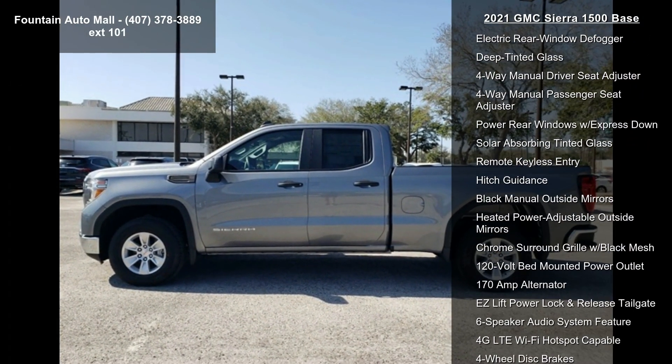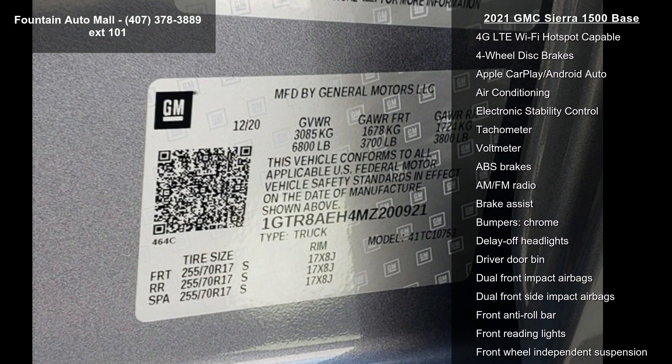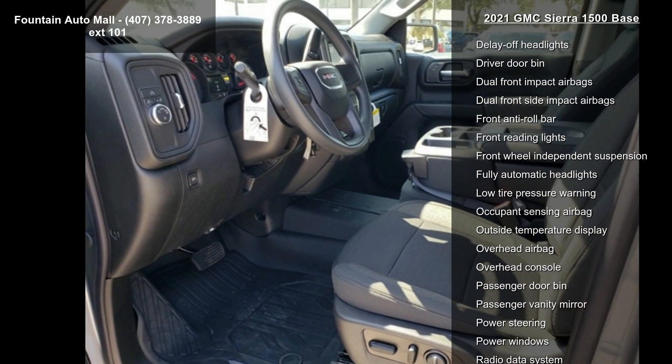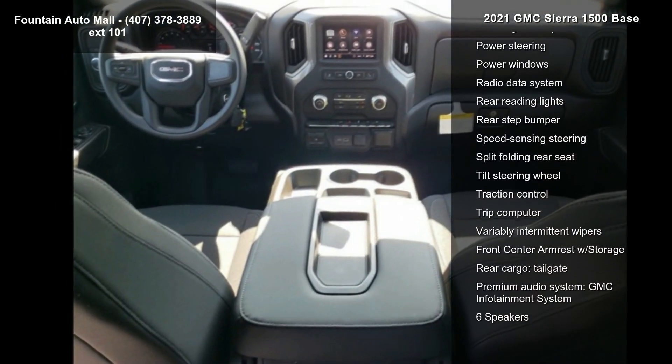Additional features include an auto-locking rear differential, 17x8 silver painted steel wheels, 17x8 bright silver painted aluminum wheels, a front 40/20/40 split bench seat with vinyl seat trim, a 10-way power driver seat adjuster with lumbar, and a heavy duty suspension.